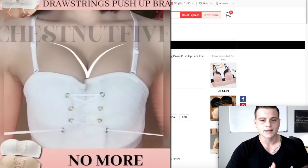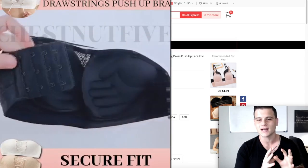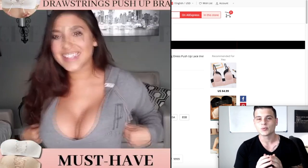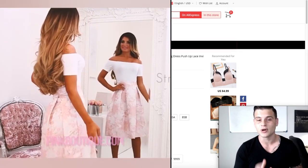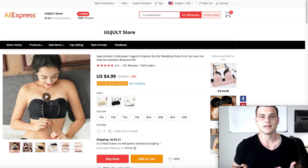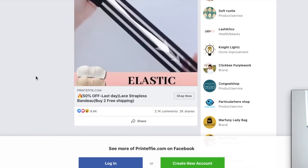Moving on — this is a product I'm very familiar with from many years ago. It's called the 'magic bra.' This concept went incredibly viral and the people who sold it made a lot of money — like the fidget spinners moment but in the beauty industry. Basically it pushes up the breasts without any laces, which is a huge problem women have. Looking at the ad posted on June 13th, it got 9,400 likes and 2,100 comments — that's just insane.